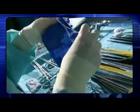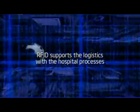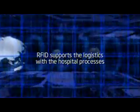Siemens offers several solutions in this space. In the surroundings of RFID, it goes from hospital bracelets to the safe identification of abdominal towels, up to the support of logistics within hospital processes.